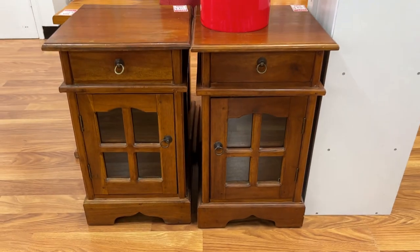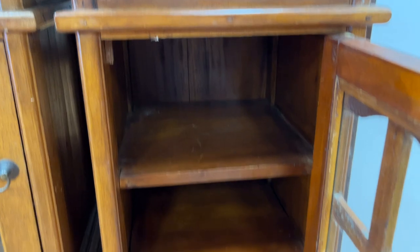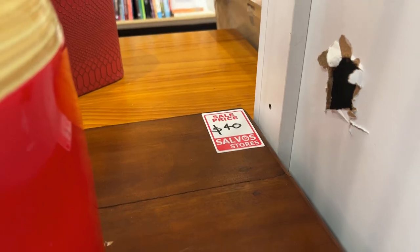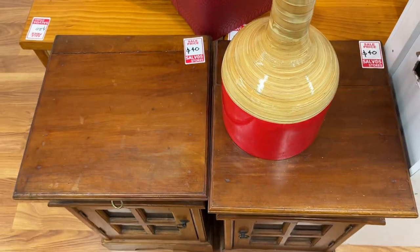I also dived across into the furniture section. I used to do some Facebook Marketplace furniture flipping, but this mortgage challenge today doesn't involve Facebook Marketplace, so I probably can't pick this one up. But you could convert this from $40 into no doubt $150 if you put it up on Marketplace.